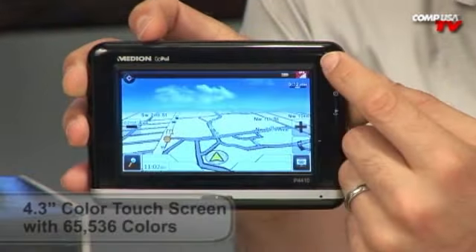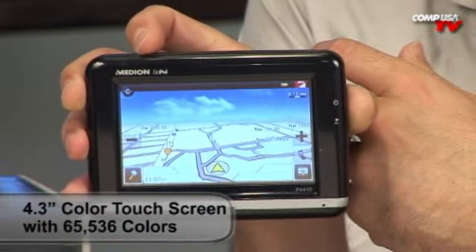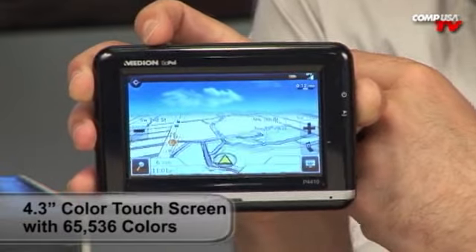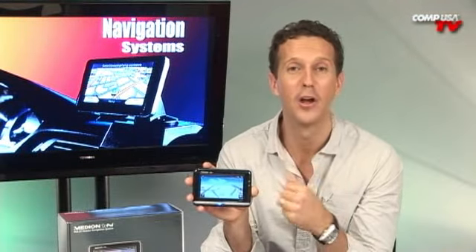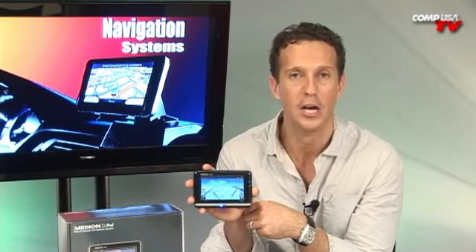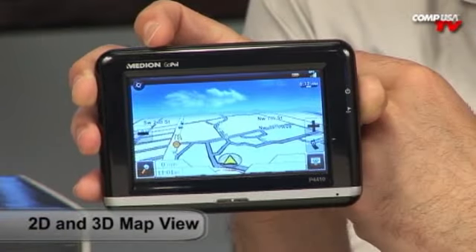For starters, check out the screen. You get a full 4.3 inch widescreen touch-sensitive display that's a lot bigger than a lot of its competitors. And it's not just the size — the quality of the color display is exceptional. You've got a 65,000 hue display, so you'll see exactly where you're going in crystal clear two-dimensional or three-dimensional map views.